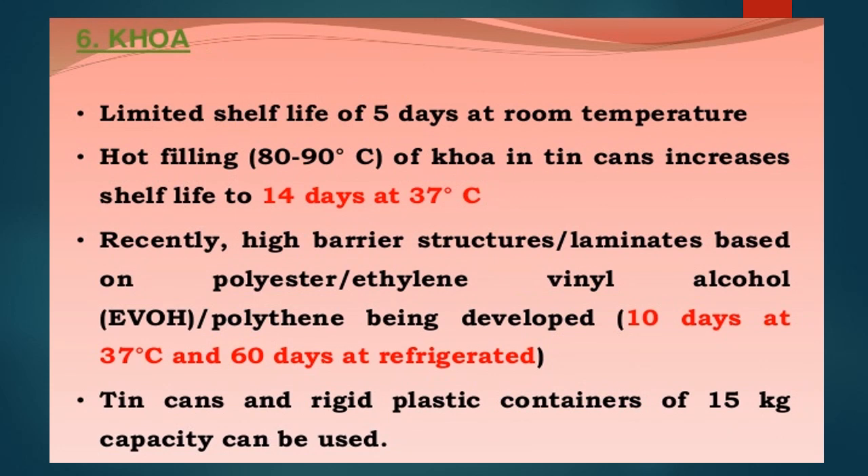Packaging of khoa: normally it has a limited shelf life of 5 days at room temperature. Hot filling of khoa in tin cans increases shelf life up to 14 days at room temperature. A special laminate packaging material — a combination of three films: polyester, ethylene vinyl alcohol, and polyethylene — allows storage up to 10 days at 37°C and 60 days at refrigeration temperature. Tin cans and rigid plastic containers of 15 kg capacity can also be used for large-scale khoa packaging.